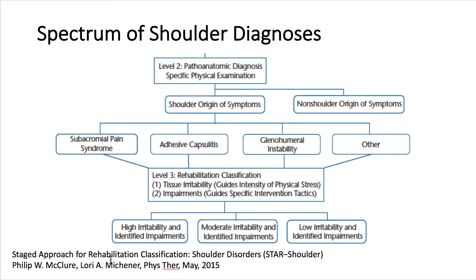Michener and McClure had two levels of classification. The first concerned the origin of symptoms being shoulder-focused, divided into subacromial pain, adhesive capsulitis, glenohumeral instability, and other. The second level concerned the patient's potential for rehab — whether they had high irritability, low irritability, or something in between.